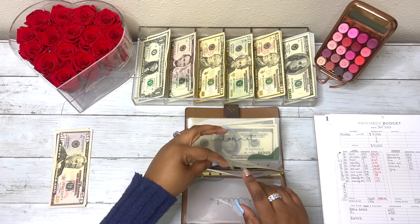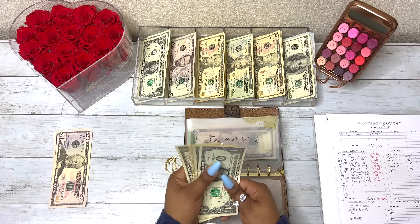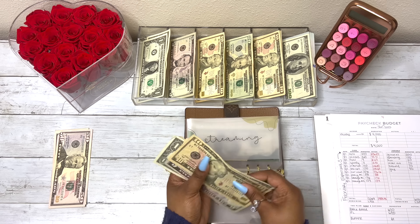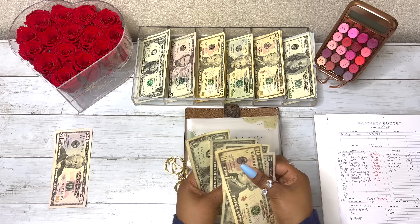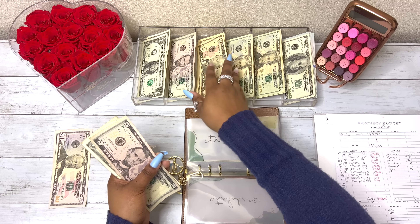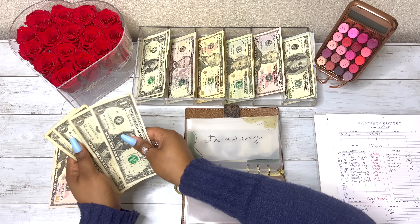Streaming: Hulu came out to be $8.65 and Spotify came out to be $10.81. That's why I round Spotify up to $11 and Hulu up to $9. So we have $10, $15, $16, $17, $18, $19, $20 — the $9 plus $11 is $20, and that's why I rounded all of those up. The full $20 is going back to the bank.